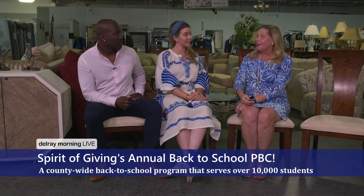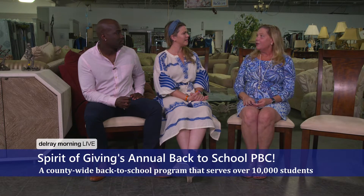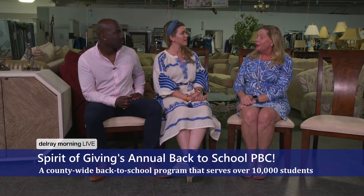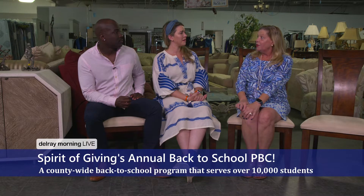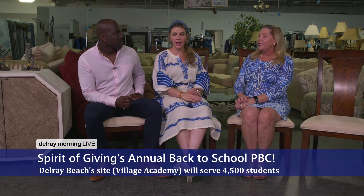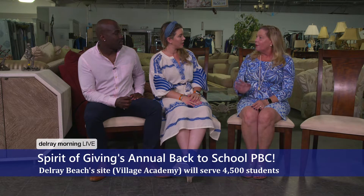The one I really want to talk about today is Back to School PBC. We are currently working on it right now — it's an amazing event. Our member organizations register their children, so we have almost 5,000 children registered. We take over the Village Academy here in Delray Beach on July 30th. The kids come with their parents and caretakers, and they get to pick out their own backpacks, appropriate school supplies, new shoes. We collaborate with In Jacob's Shoes to provide shoes for all the children. We have socks donated from Bombas, uniform shirts. We work with Boca Regional Hospital to have all kinds of health screenings and school physicals, and the mammogram van is going to be there.